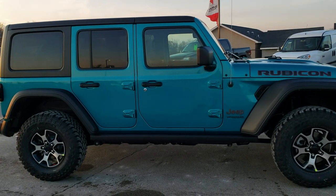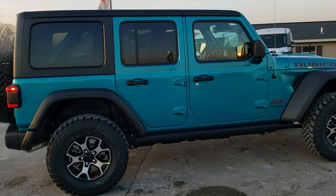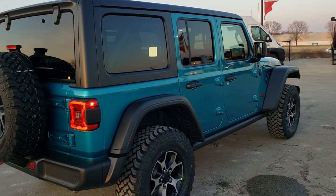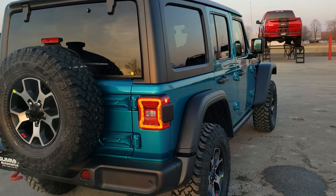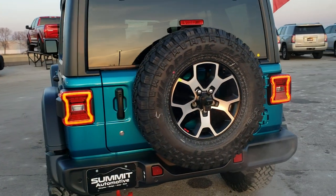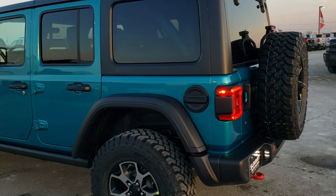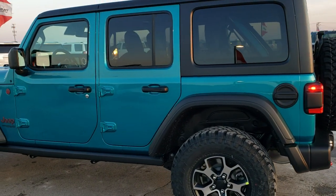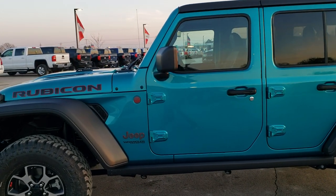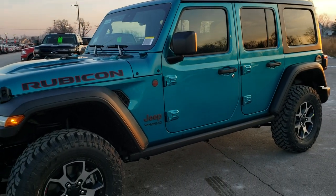This vehicle has the 3.6 liter V6 Pentastar motor and the 6 speed manual transmission. It comes with the LED lighting group, both safety groups — so you get blind spot and cross path, adaptive cruise control, and forward collision warning. It also has the Alpine premium sound system, leather seating, the hard top, and all four options. Bikini pearl coat — one of my favorite colors on the new Wranglers.